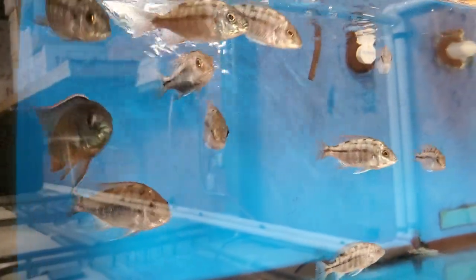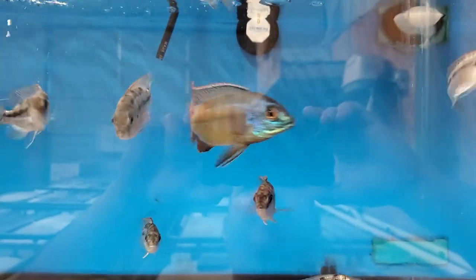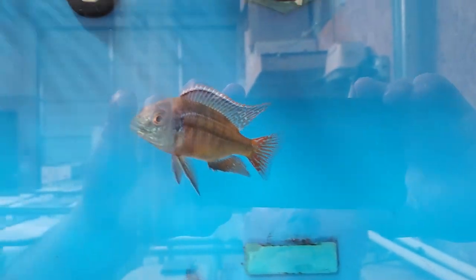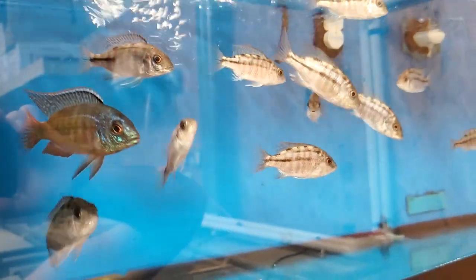Protomelas Boadzulu Red Empress — this was the dominant male I pulled out of the tote. He is phenomenal. His fins are show quality; he's just a stud. I've got him with ten females. I'll have them under the Malawi Packages as well — $185 shipped UPS overnight to your front door. He's not blood red right now like he sometimes is, however his fins are just phenomenal.